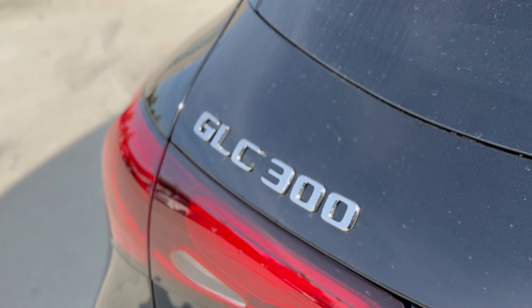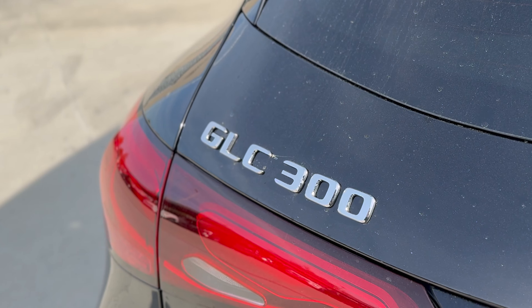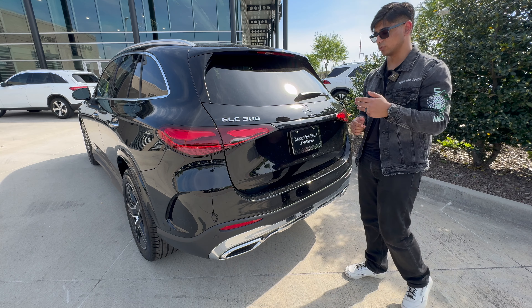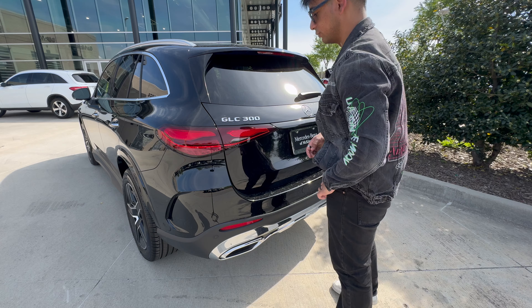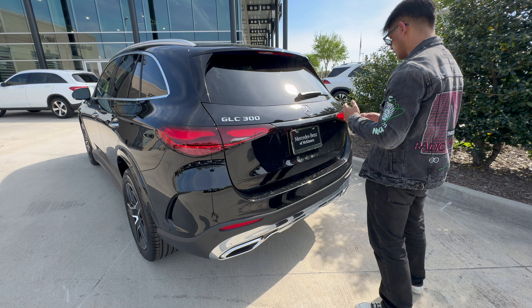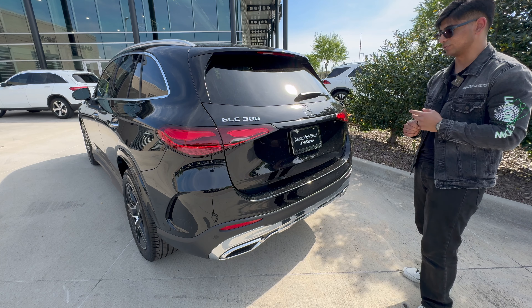We have the GLC 300 badge in chrome, as always, and the Mercedes-Benz three-pointed star — both necessary. I don't understand why people debadge their cars; I think it looks pretty good as is. For the 2024 model, you do get refreshed taillights, and these are LEDs — honestly they look pretty beautiful. I'm also happy we don't get that little chrome trim piece Mercedes likes to put right behind the tailgate, which helps with the overall cohesiveness of the design.